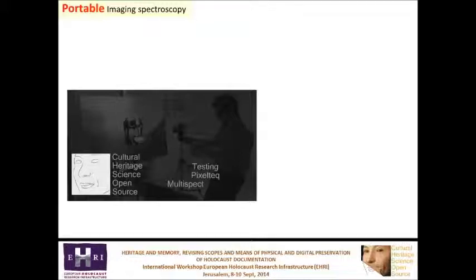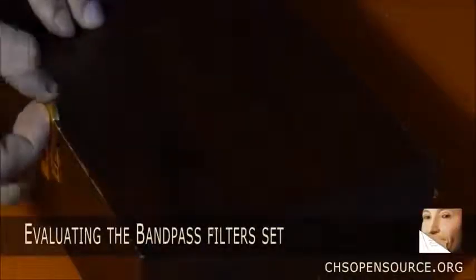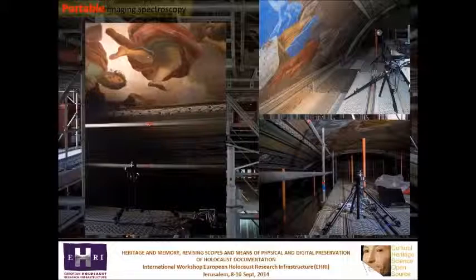Imaging spectroscopy has been promoted because of its portability, thanks to a collaboration with Marco Snickers from Pixeltech. The spectral camera mounts interferential filters which can be manually changed on its filter wheel, and the camera acquires 8 spectral images. Portability is essential in art conservation — it was easy to bring the lightweight spectral camera up to the last floor of a huge scaffolding to examine ceiling frescoes.